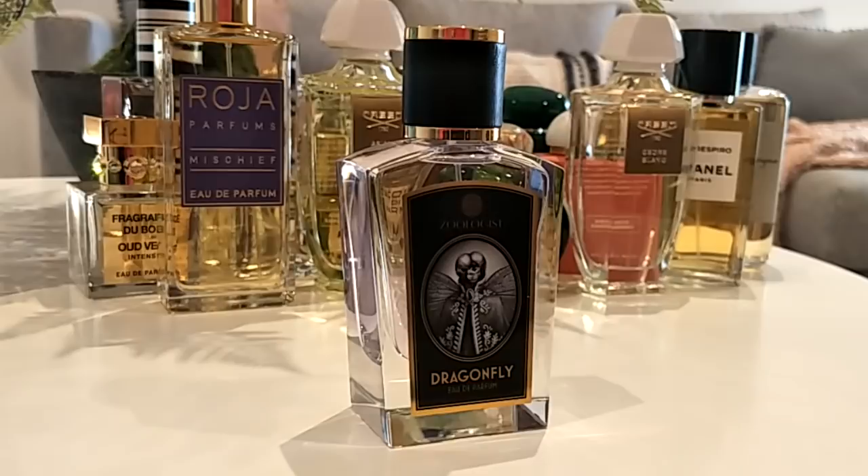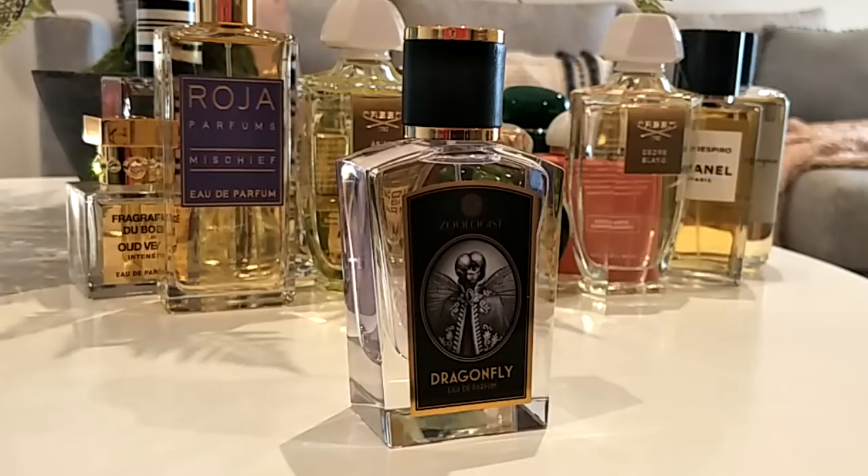This is such a delicate beauty — the Dragonfly by Zoologist. I recently discovered this and couldn't stop smelling myself. It's a fresh floral with powdery, woody, green notes. It has rain notes and it makes me feel like I'm watching the rain come down from the window — cozy and happy. Something about this scent made me feel so happy, and smelling it from the bottle now brings back that happiness feeling.